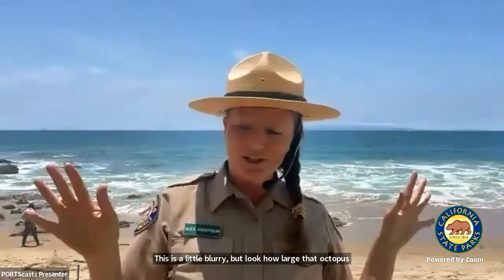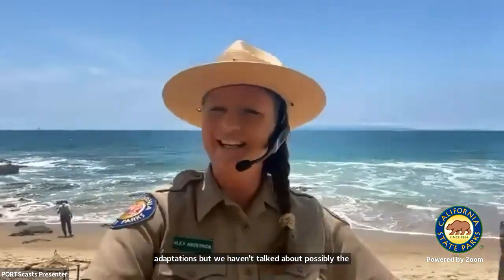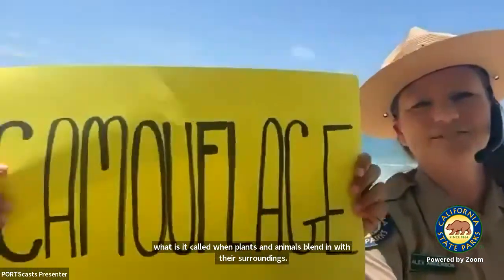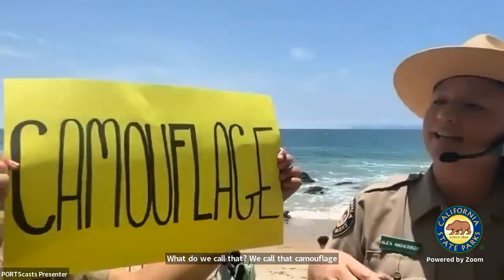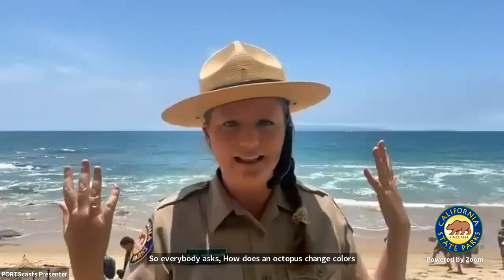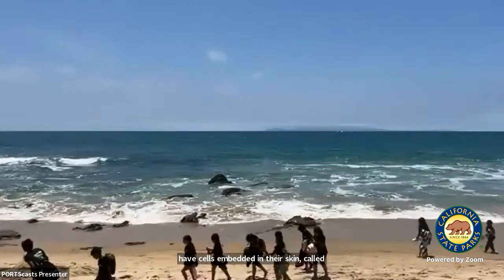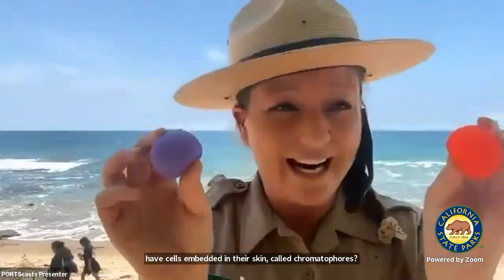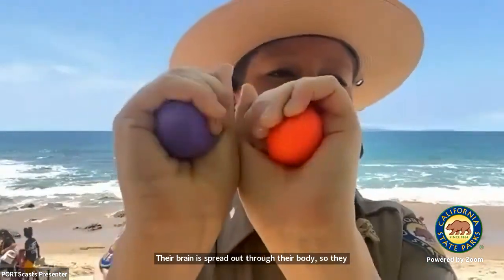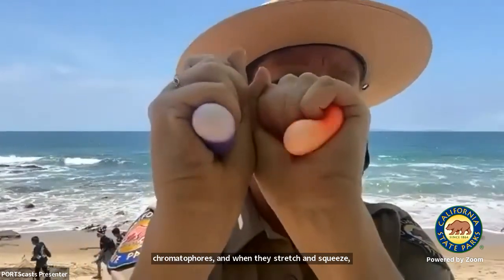We've talked about some incredible adaptations, but we haven't talked about possibly the most impressive — camouflage. Camouflage is when plants and animals blend in with their surroundings. How does an octopus change colors and match its surroundings? They have cells embedded in their skin called chromatophores — these are like little jelly-filled sacks of pigmentation. Their brain is spread out through their body, so they use their brain to stretch and squeeze these chromatophores, which changes the hue of the color all over their body.